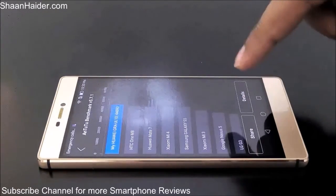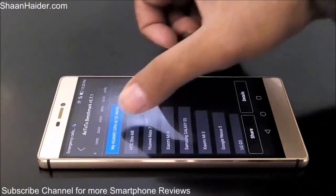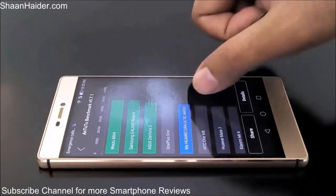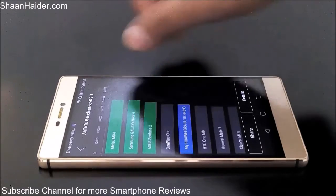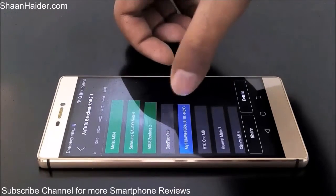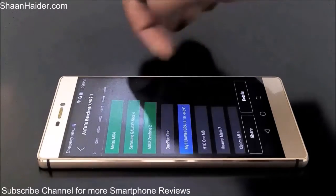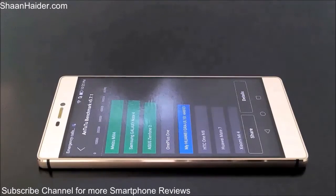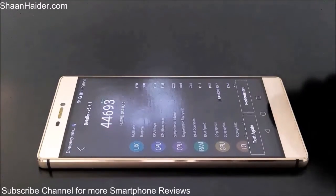The score is way above the Huawei Mate 7 and HTC One M8. If we scroll, we can see it's coming right below the OnePlus One — the difference is very slight, with both having nearly the same score. Above that there is the Asus Zenfone 2, Galaxy Note 4, and Meizu MX4.